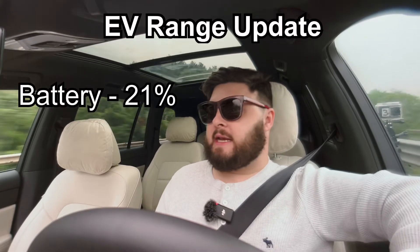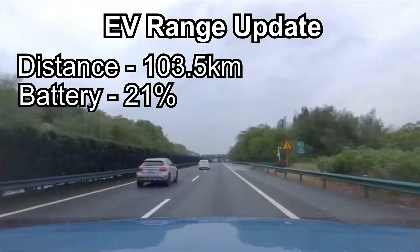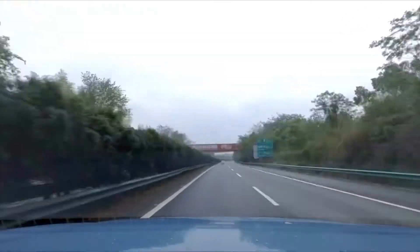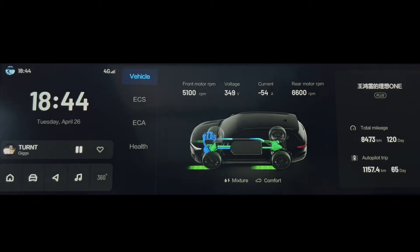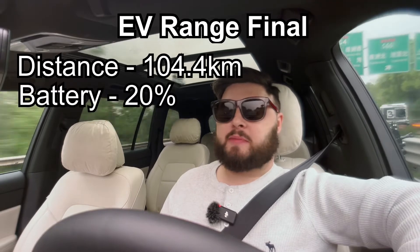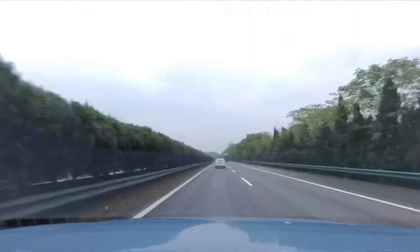Update: we're on 21 percent, 103.5 kilometers, an hour and 21 minutes. Let's keep an eye on when the engine kicks in. There we go — 20 percent, the engine has kicked in. We did 104.4 kilometers before the engine kicked in at 20 percent, starting from around 97 percent. So going 100 to 120 on the motorway, you're going to get over 100 kilometers of EV range. In the city you'd get much more than that.